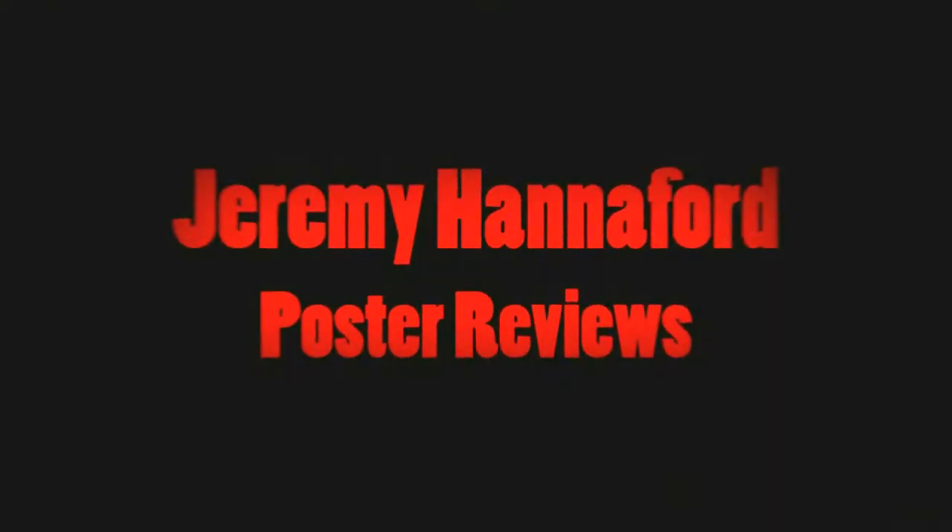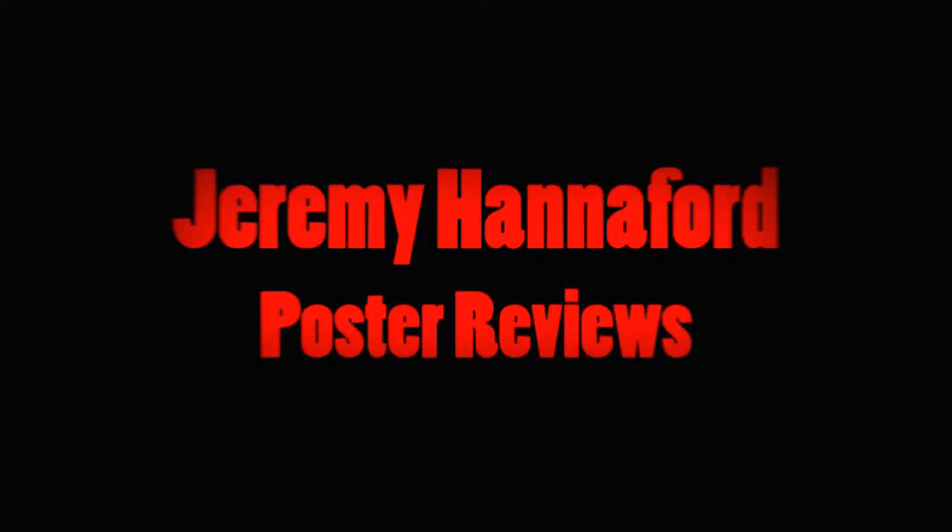Hey guys, got a Redbubble unboxing poster review here. It's actually been quite a while since I did my last Redbubble order, mainly because everything around me doesn't need to be filled — I have no room for more posters. However, I've got a double order: I've got a poster and a case. This is gonna be a two-parter mainly because I'm gonna change shirts at one point, since the case has arrived but not the poster, but I admittedly really need to change my phone case.